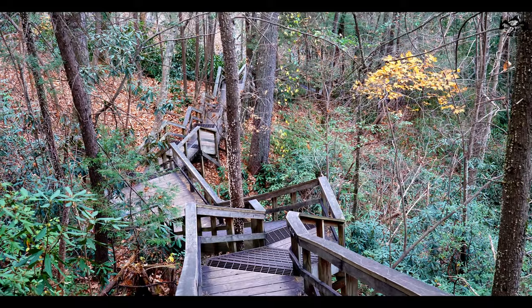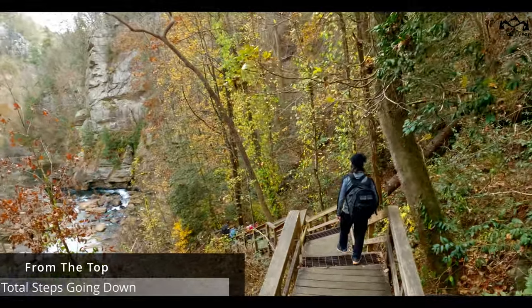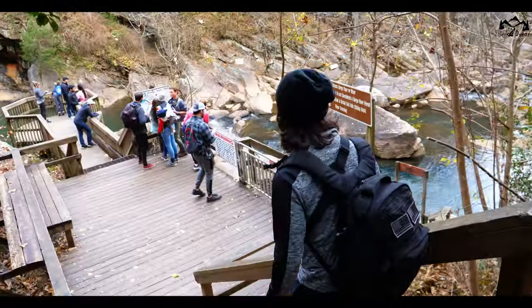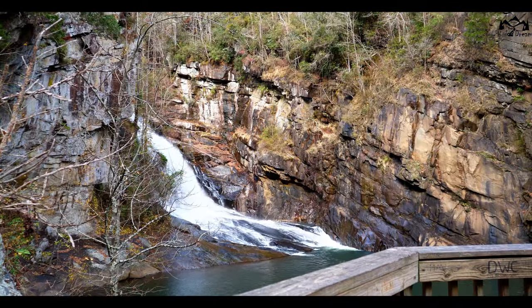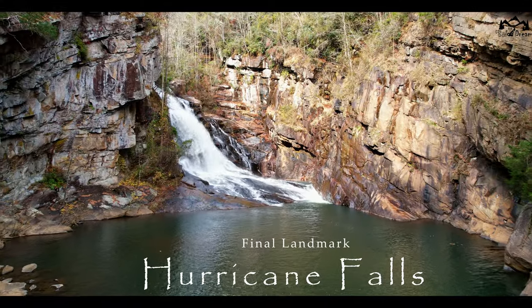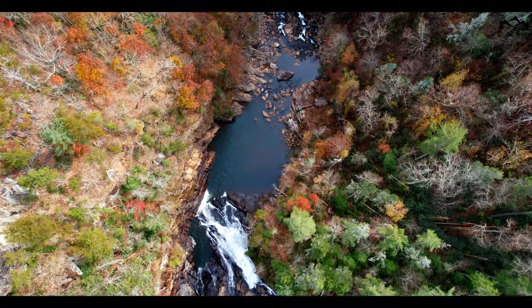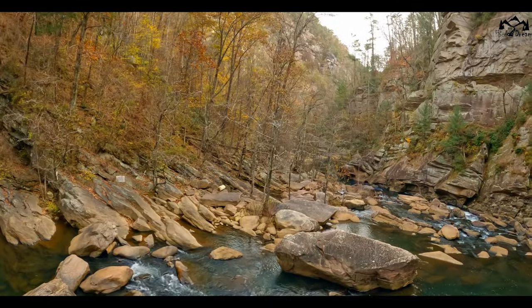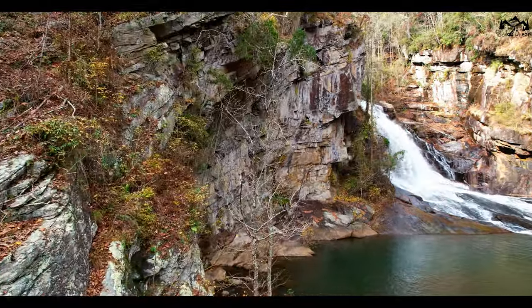Now we're going to go to Hurricane Falls. The most amazing part of being at Hurricane Falls is being in the center of the gorge, which makes you feel so small because the gorge is just massive.